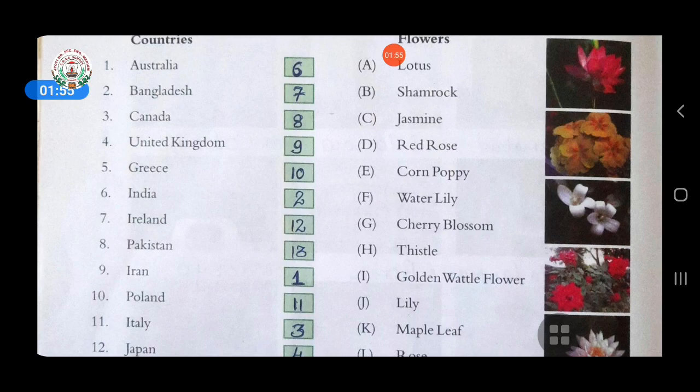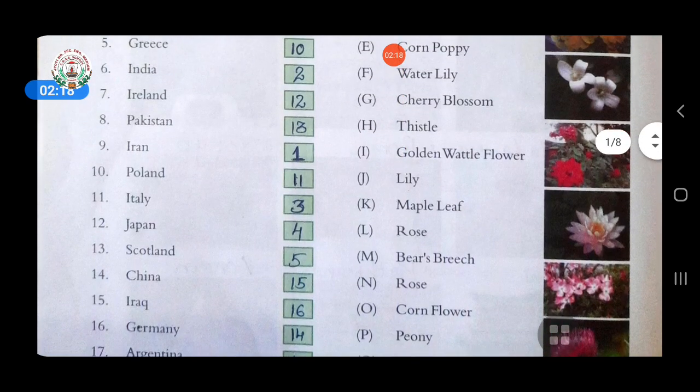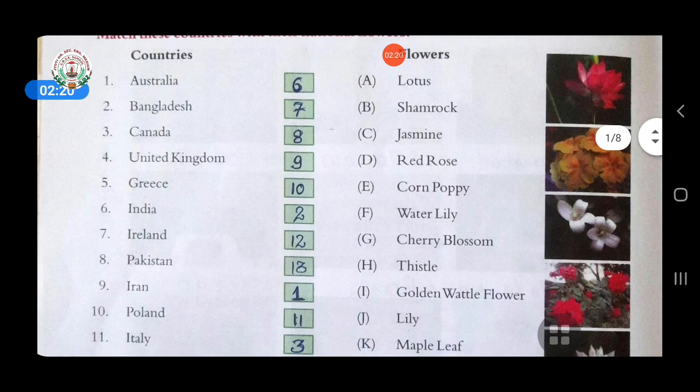Fifth, Greece — answer is bear's breach. You can see option M in front of which I have written five, meaning it is the answer to the fifth question, which is Greece. Sixth, India — answer is lotus, option A.